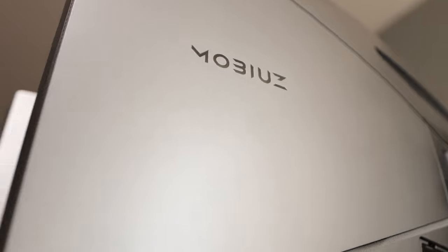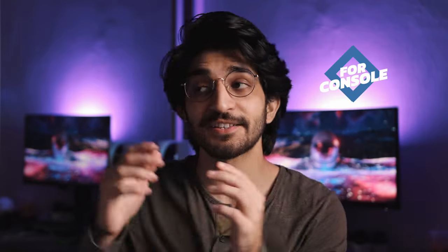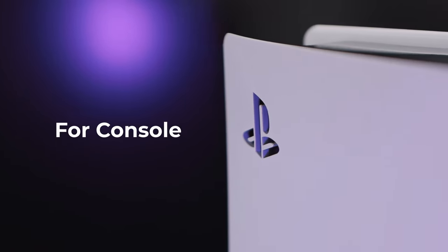So how do you pick the right monitor? For the sake of convenience, I'm going to break it down into two parts: best monitors for console and best monitors for PC. Starting with console — when you're picking a monitor for your console, the first thing you need to figure out is the screen size.